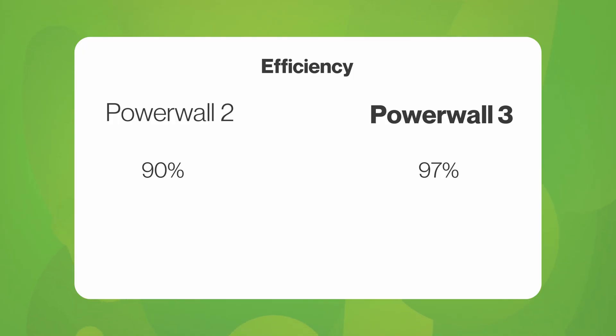Powerwall 2 is 90% efficient. DC coupled Powerwall 3 is 97% efficient. This means for every kilowatt hour you generate, you only lose 3%, whereas with Powerwall 2 you lose 10%. Powerwall 3's high efficiency is market-leading, with no other battery storage achieving this level. DC coupled is the most efficient setup, without a doubt.